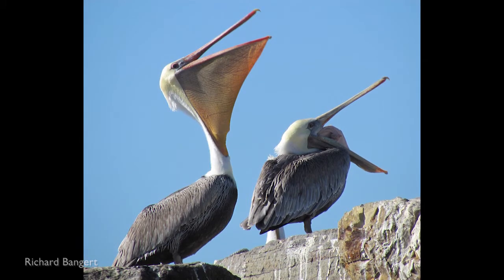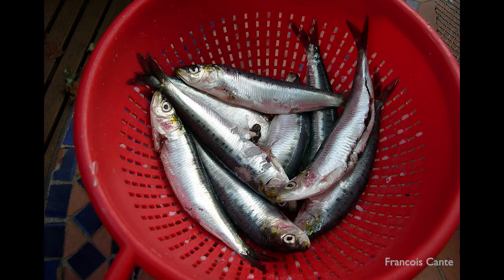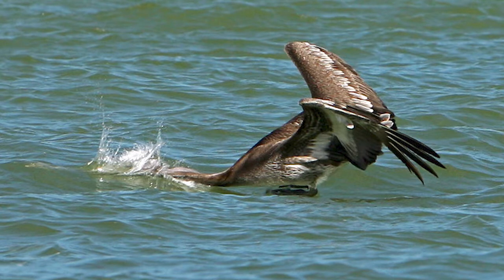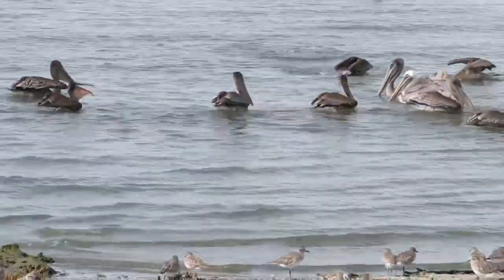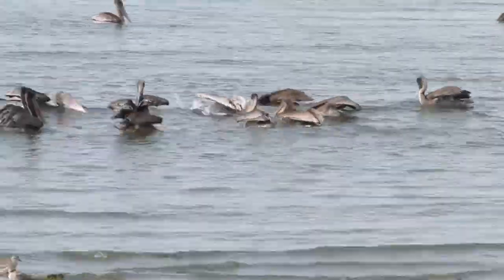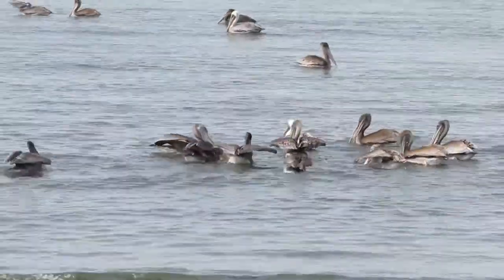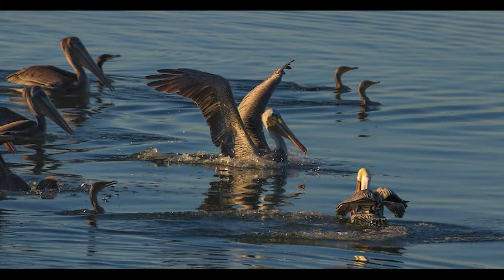What do they eat? Lots of fish — about four pounds every day. Around here they go after anchovies and smelt. Small fish they can plunge dive for, and they also sometimes scoop them up at the surface of the water too. Other pelicans do that, and that's how they feed. Usually they feed in the early morning, late afternoon, or when the tide is rising.